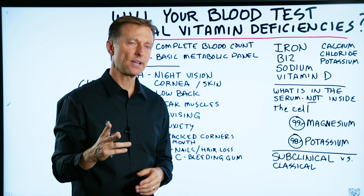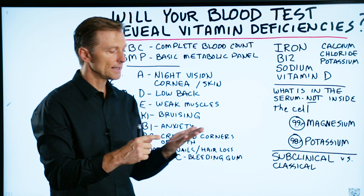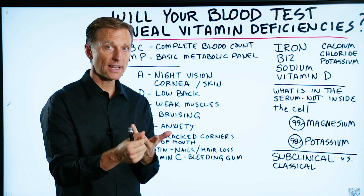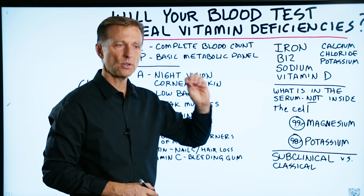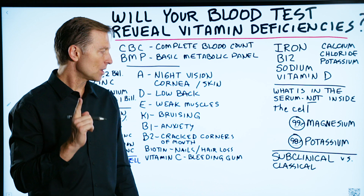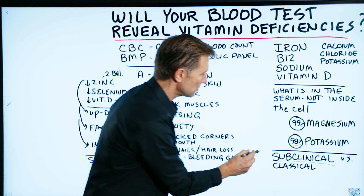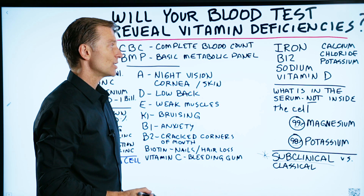There are two things I want to differentiate. Classical nutritional deficiencies — like severe vitamin C, vitamin D, vitamin B3 or B1 — such as scurvy, rickets, pellagra, or beriberi — you don't see those much anymore. So if you don't see those severe nutritional deficiencies, you might think we're getting all our nutrients from our diet. But no, because there are subclinical deficiencies, and this is where doctors do not put a lot of attention. They don't have a lot of training, and these definitely do not show up on a blood test.